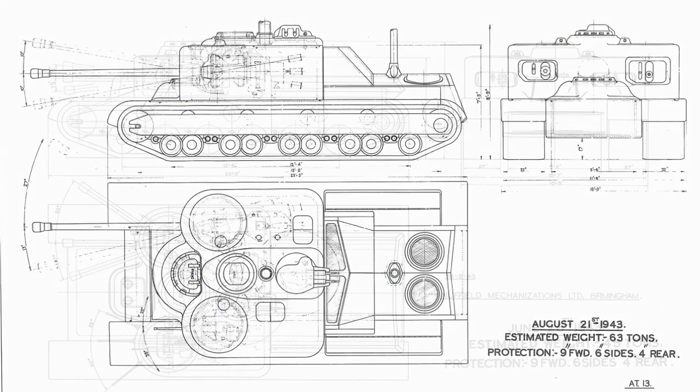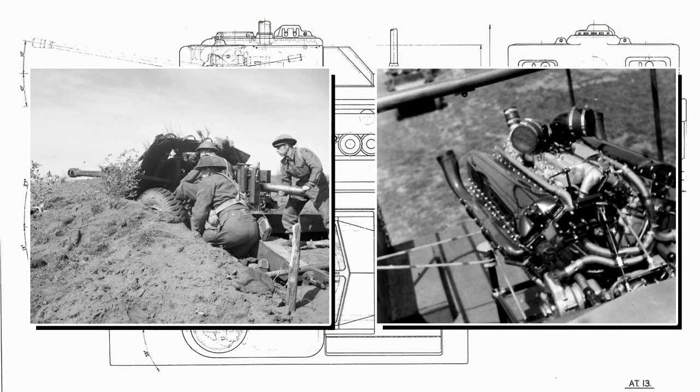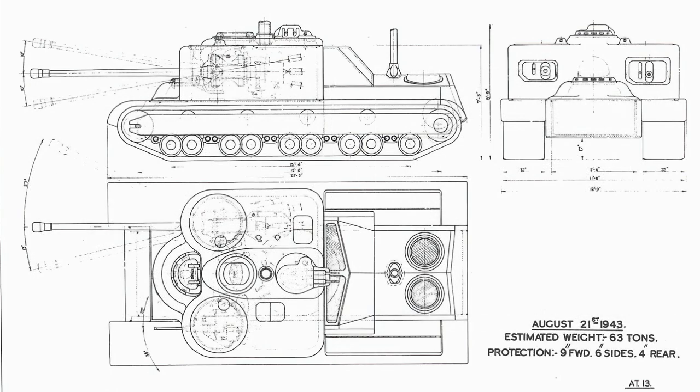AT-11 and AT-12 are missing from the records. AT-13, drawn in August 1943, is a hybrid between earlier ideas and a new layout, and is the most important of the early drawings as it's the transitional design. The requirements had shifted: the vehicle was now to have a 17-pounder gun, be powered by a Rolls-Royce Meteor, and have at least four points of contact between the suspension and tracks, which were to be 32 inches wide.